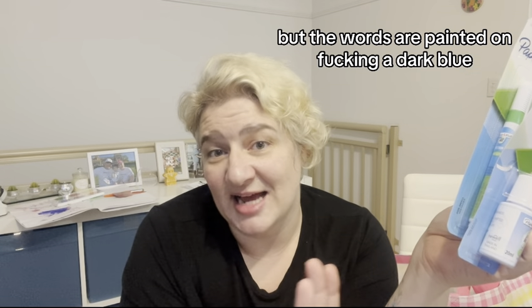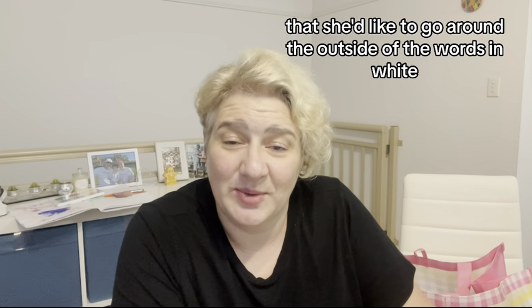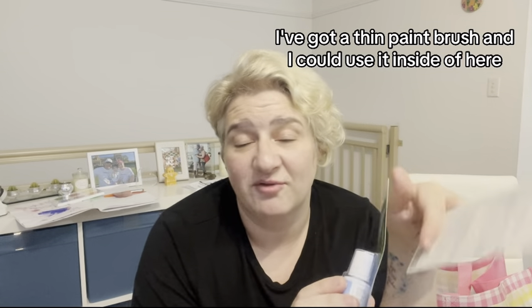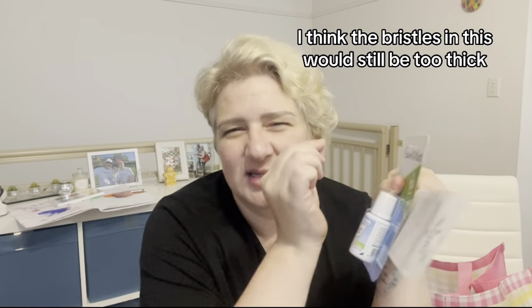I want to put the painting up somewhere, but the words are painted onto a dark blue background and you can't really see them. She said before she left that she'd like to go around the outside of the words in white, but we ran out of time. I thought maybe I could try with a liquid paper pen, and if it doesn't work I have a thin paintbrush and could use it inside the tub. I'll show you the painting.